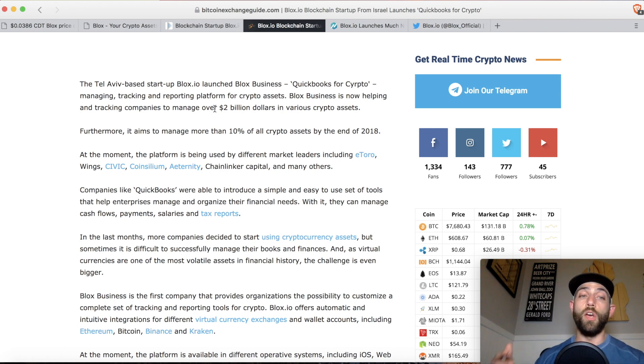They are managing assets for companies including Etoro, Wings, Civics, Coincillium, Chainlinker, and Eternity, so they have real experience in the space. By the end of 2018, their goal is to be managing 10% of all crypto assets.